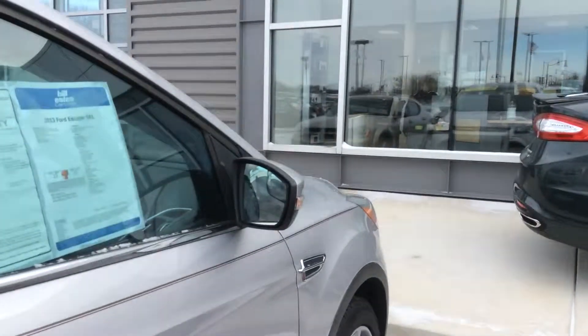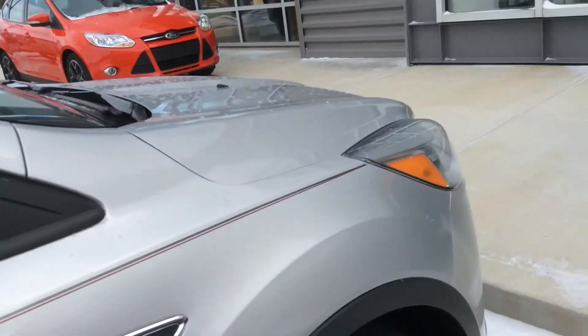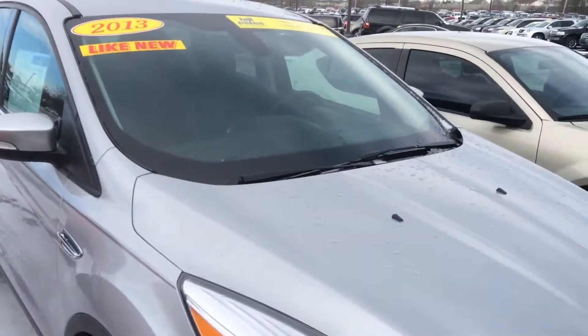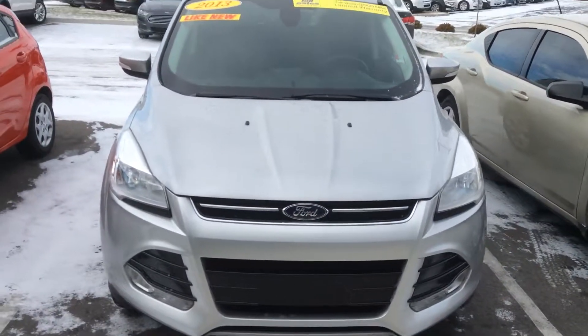It has blind spot mirrors, heated side mirrors, and turn signal indicators on the side mirror. Please call me, Steve Meagan, at 317-852-2231. Let me know when you'd like to come out and take it for a test drive. Thank you.